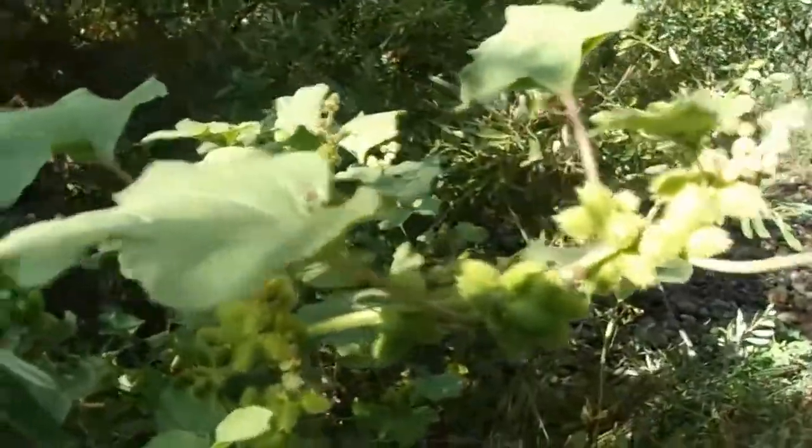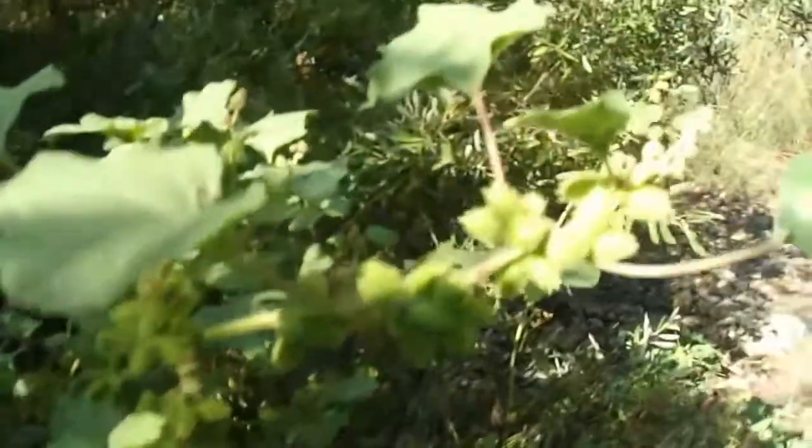So today, my spotlight video is on this plant here. This is called Cocklebur. This plant here is Xanthium strumarium — it is an annual herb.